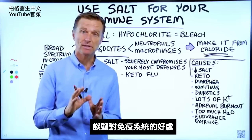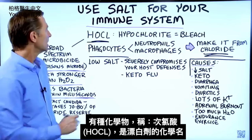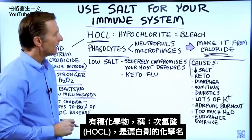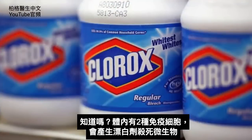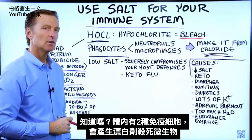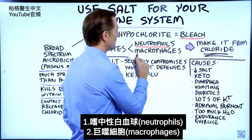Let's talk about the benefits of using salt for your immune system. There's a certain chemical called hypochlorite — that is the chemical name for bleach. You may not realize this, but two of your immune cells actually make bleach to kill microbes: the neutrophils and the macrophages.